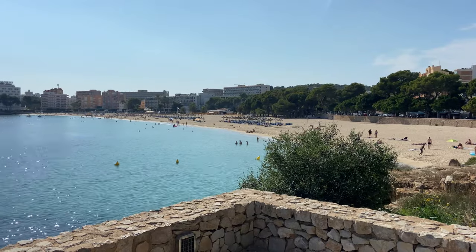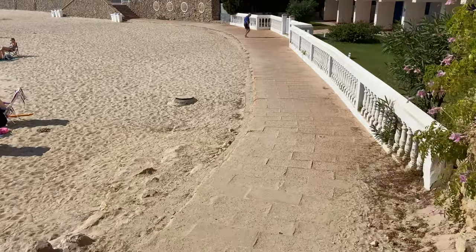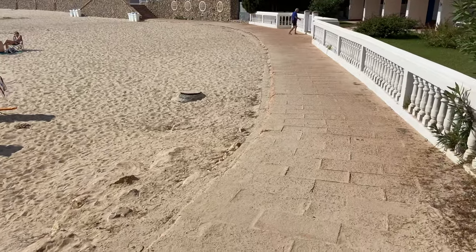The walkway brings you down to the second most glorious sandy beach and this is Palma Nova Beach.